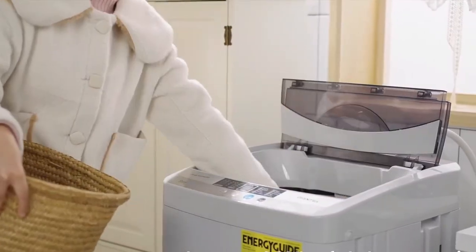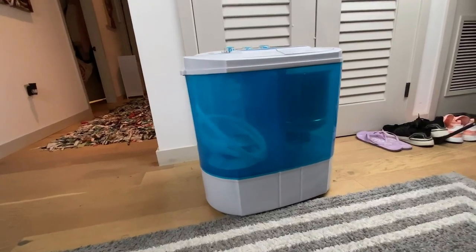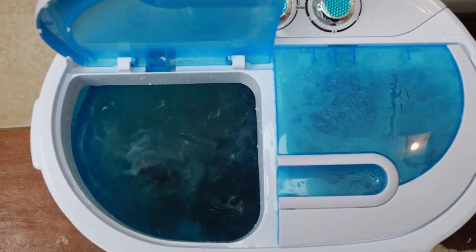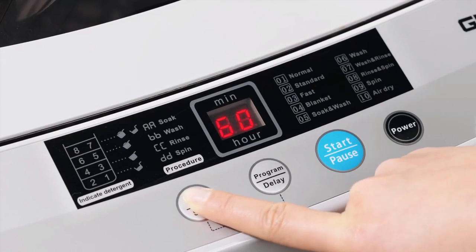A portable washing machine is a compact and convenient appliance that is ideal for people with limited space or for those who move frequently. These machines come in different sizes, features, and prices to suit the varying needs of different households. With a portable washing machine, you can enjoy the luxury of having clean clothes without having to visit the laundromat or rely on laundry services.